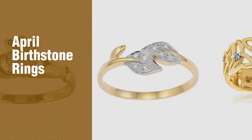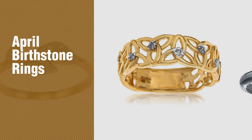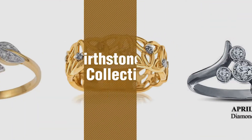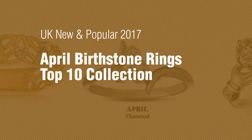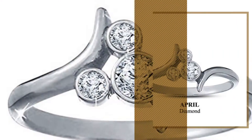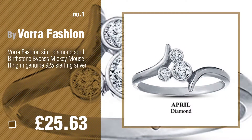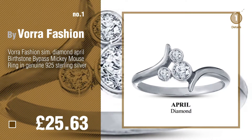If you're looking for April birthstone rings, here's a collection you've got to see. UK new and popular 2017 April birthstone rings top 10 collection. Number one, most popular, by Vorra Fashion. Watch this video and get inspired.